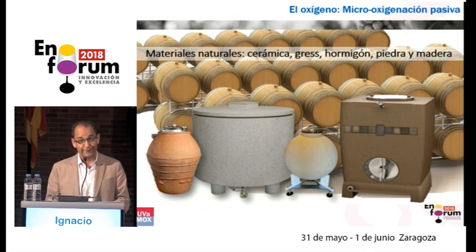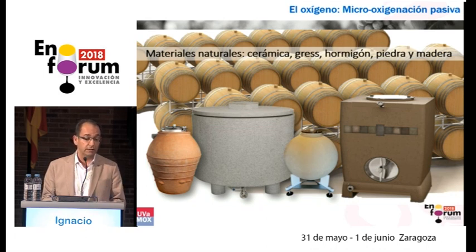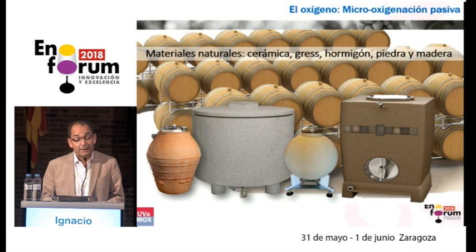Let's look at the natural materials, among which we have ceramics, terracotta, grass — which goes beyond cement, which is concrete. It is not a synthesis product. Then we'll talk about stone and wood. There are wood containers which are not barrels, so we need to know how they work. For ceramic and grass, there's a slight lack of definition of what we consider each of the products to be.